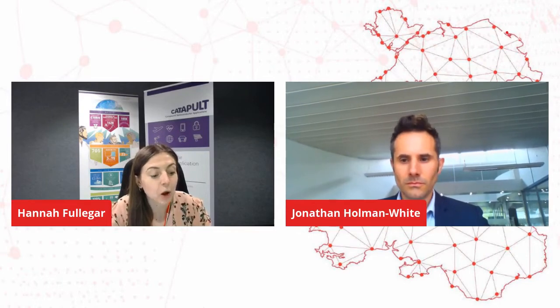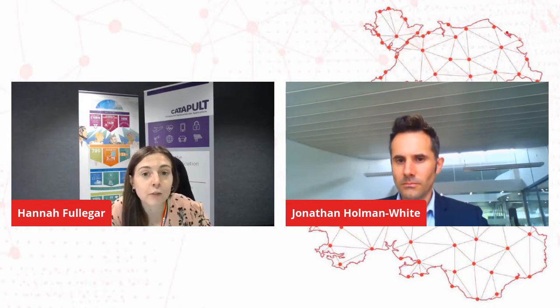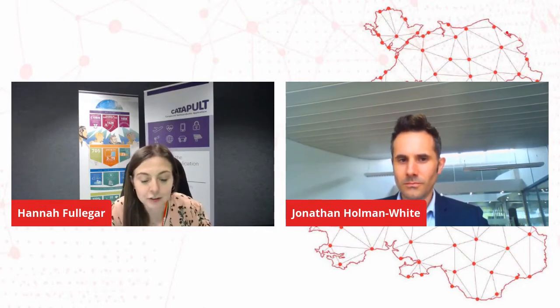We'll be hearing presentations from Dr. Graham Bruce, specialist engineer and lead architect for eDrive at Rolls-Royce, and Jonathan Holman-White, president R&D at Control Technologies. If you have any questions for Graham or Jonathan throughout the session, please post these to the comments chat and we'll get to them at the end. If you could say who your question is for, that would be really helpful. I'll now hand over to Jonathan Holman-White to begin his presentation.